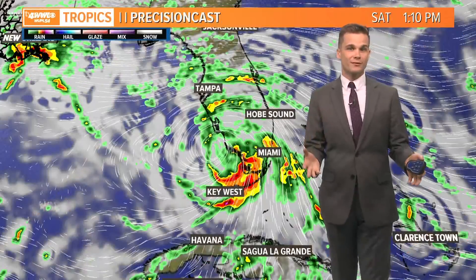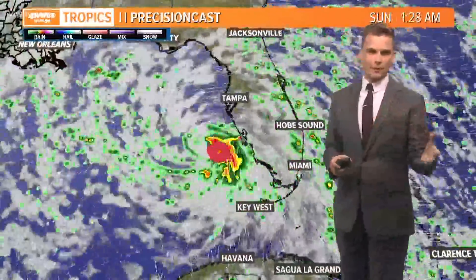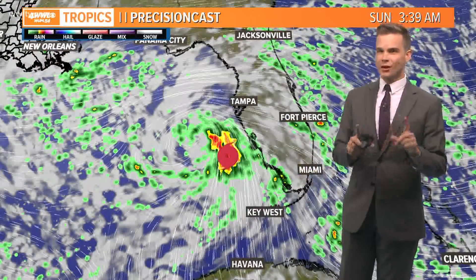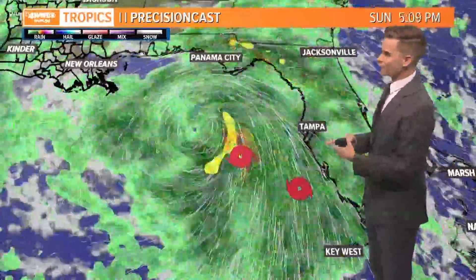Just something we're going to need to watch very closely. I want to show you one of our models and give you an idea of why this could be problematic. A lot of people look at this and say, 'Oh, it's a Category 1, it's a Category 2, we can handle that.' It's not always about the category because the category only tells you one thing — it tells you what the winds are going to do. It doesn't tell you how much rain the storm is going to drop, and it doesn't tell you a thing about storm surge either. Storm surge is different for every single storm.